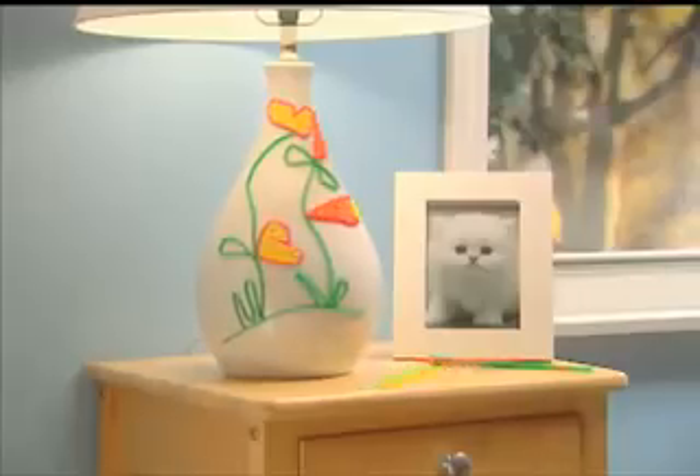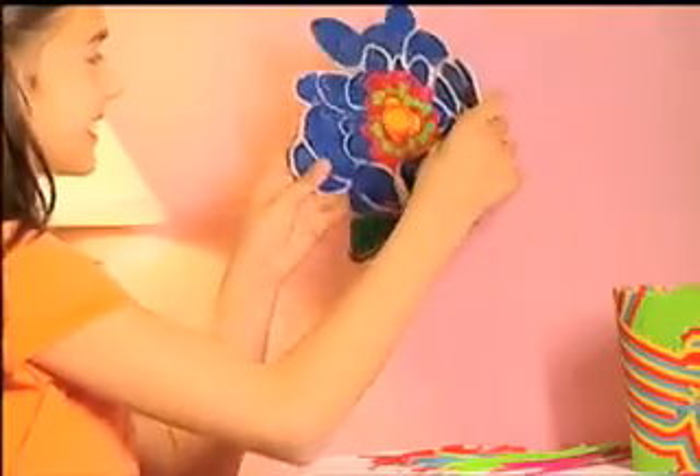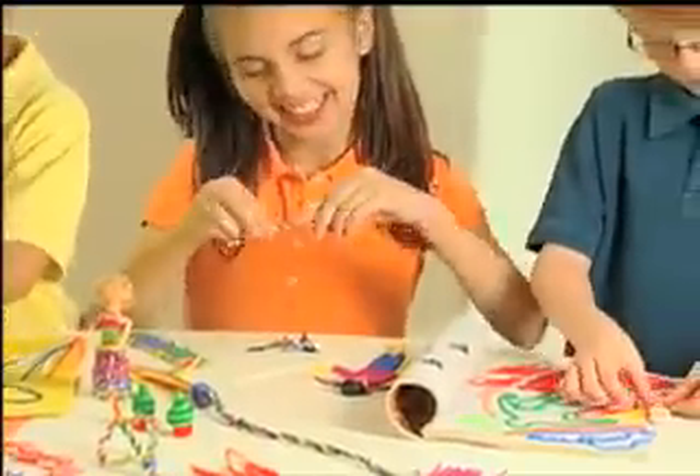Decorate with Bendaroos! Liven up lamps and frames! Put signs on furniture and doors! Or make a picture on the wall and then remove it all! No glue! No stains! No mess!